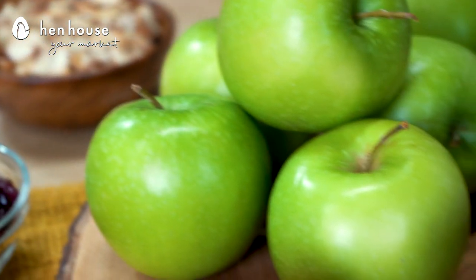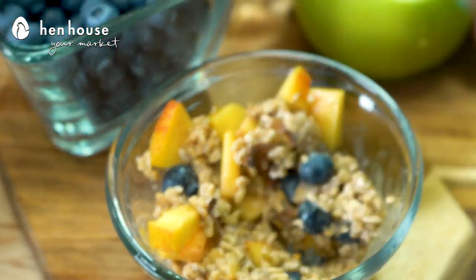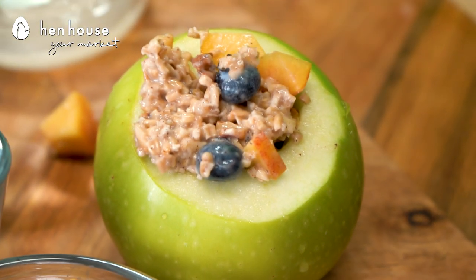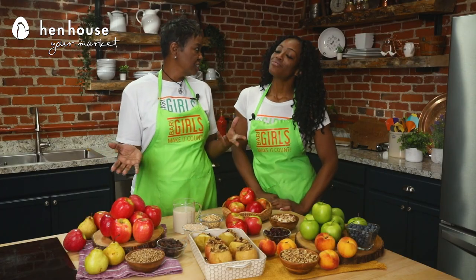Last, we have our Granny Smith apple. Granny Smith apples are extremely beneficial — we'll get to that in just a second. We have stuffed our Granny Smith apple with diced peaches, blueberries, and toasted walnuts. Granny Smith apples are one of the most healthiest apples for you to enjoy because they're among the lower-sugar fruit that you can actually enjoy — great for diabetics and great for those trying to cut out the sugar. The antioxidants and flavonoids found in this tart green fruit may help protect against illness and also reduce your risk of having heart issues.